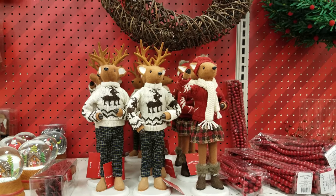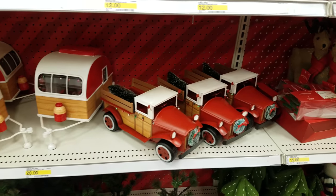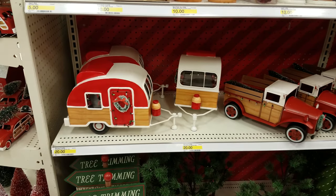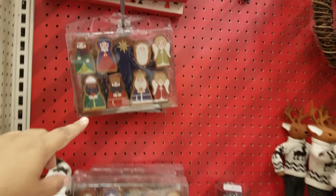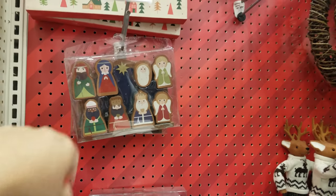Look at these weird deer here. I've noticed everywhere we go this year it's this trailer and truck with the tree — it doesn't matter what store you go to, it's always the same. But look right here, this is kind of cute — a wooden nativity. We have one, a little bigger one.